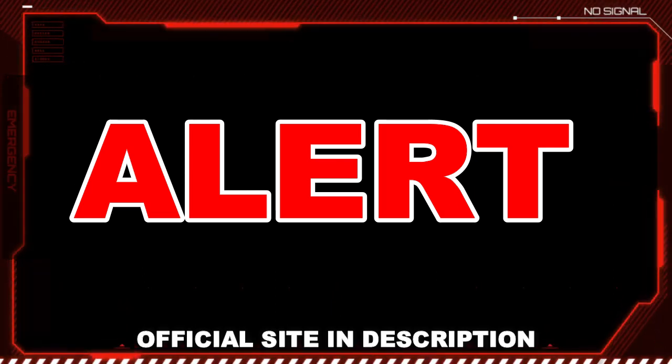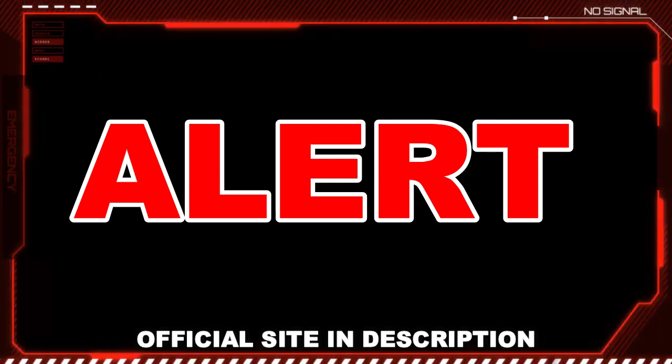The first thing you should know about Red Boost is that it is only sold on the official website — you cannot get it anywhere else. So be very careful and make sure to buy the original product on the official website, because unfortunately if you buy a product that is not original, you can harm your health and still think that the product does not work. I left the link to the official website below in the description of this video, so be sure to check it out when you finish watching.